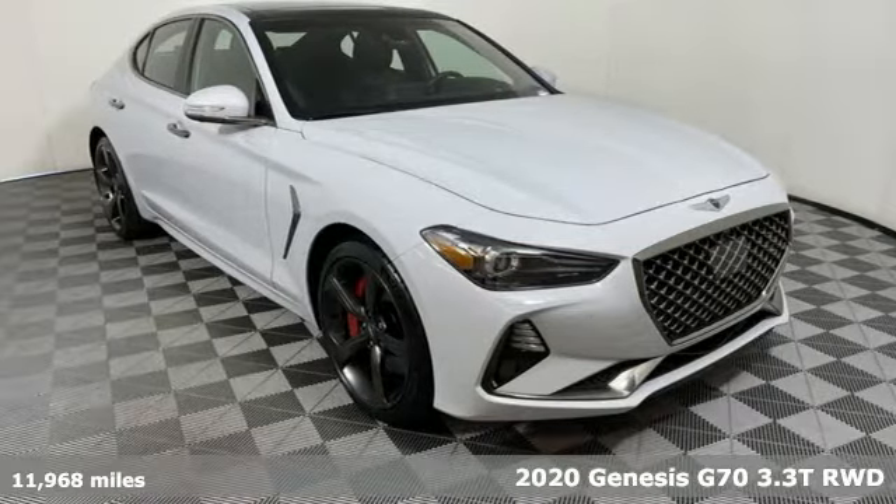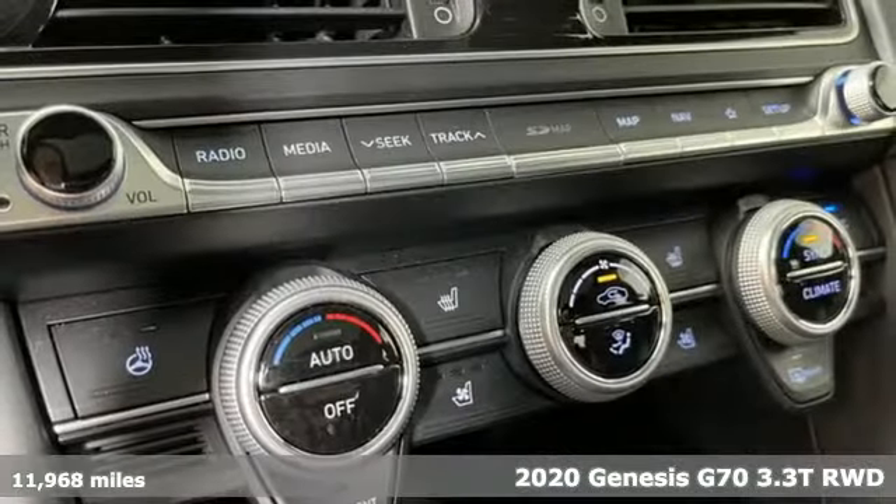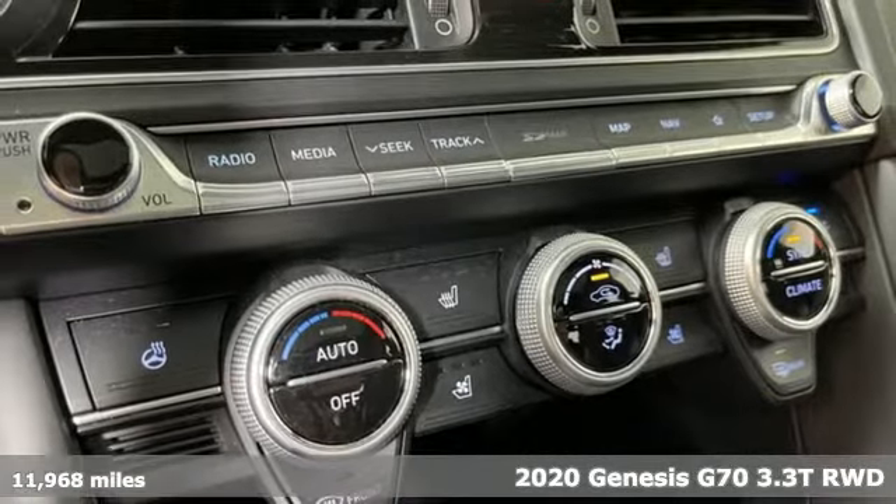Here's a 2020 Genesis G70. Sometimes the boldest statements don't require words.